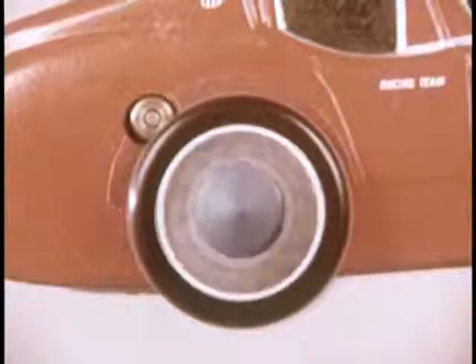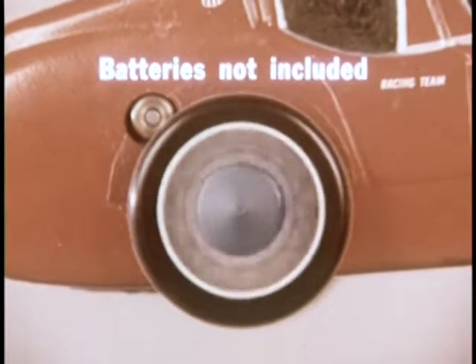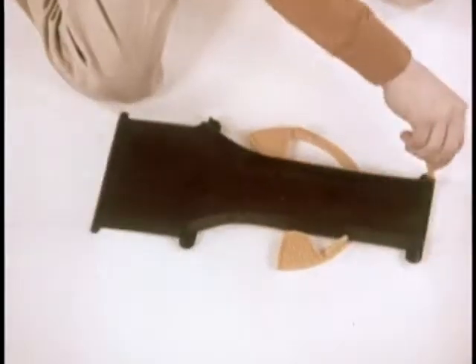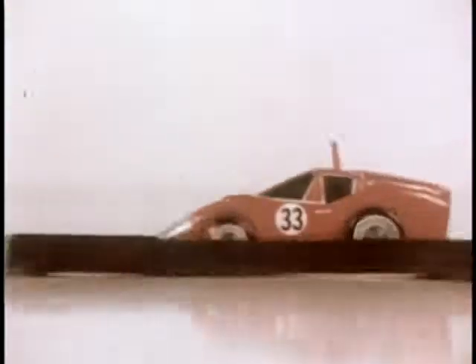It's the exciting new Daredevil Trick Track with the incredible dolphin racer, gear-driven for longer battery life. Daredevil Trick Track is full of fantastic tricks — a sensational new steering track, a wall of law, a teeter-totter, and it's up, up...